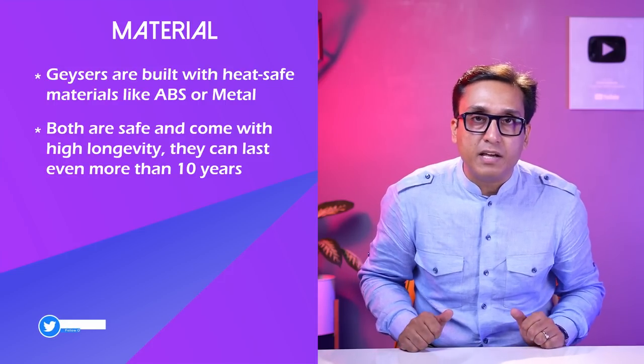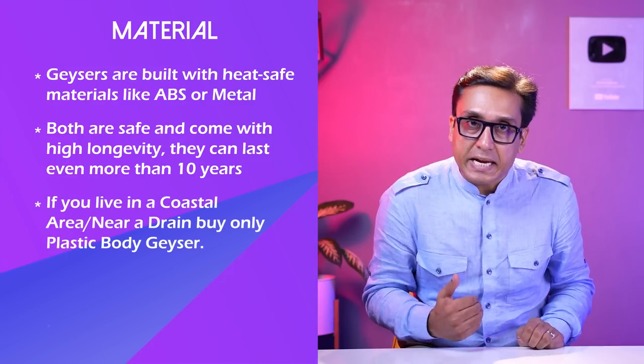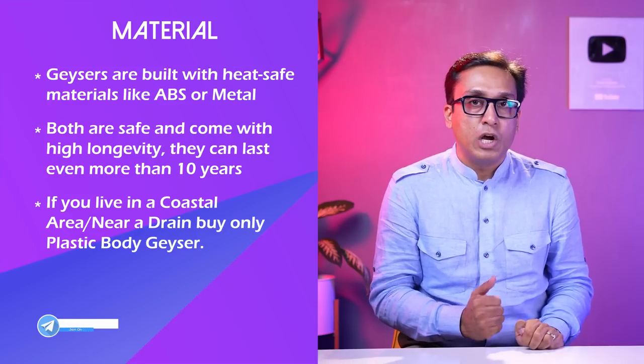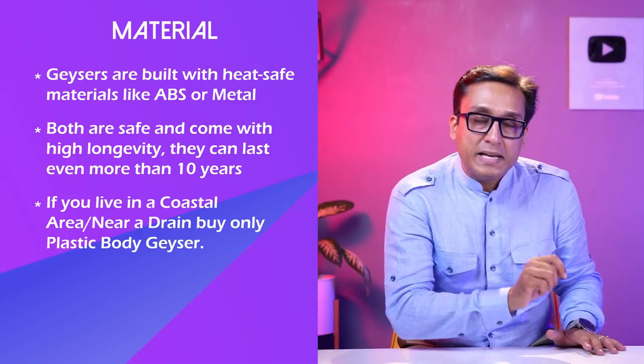But the problem is if you live near a coastal area or if you have hard water in your house, then do not buy a geyser with a metal body. You should buy a geyser with a plastic body in that case.